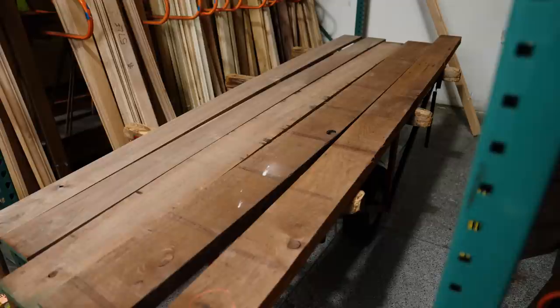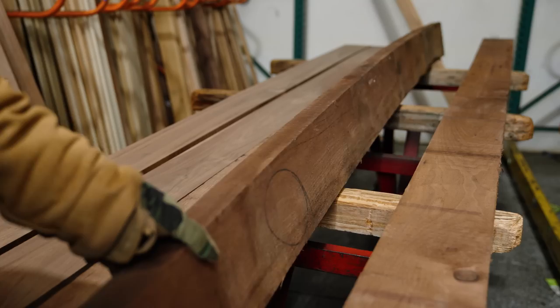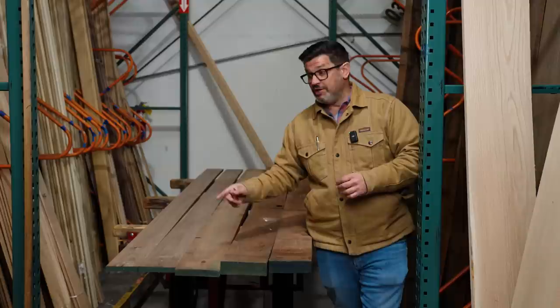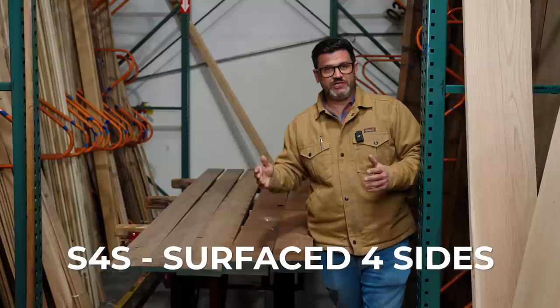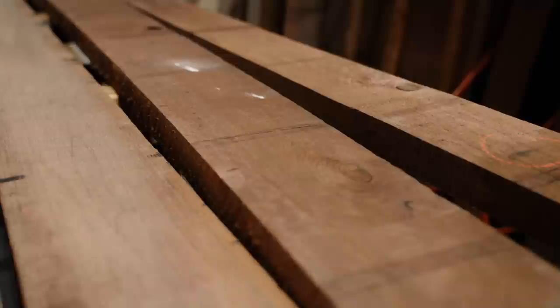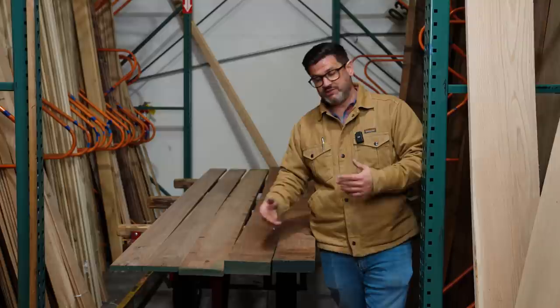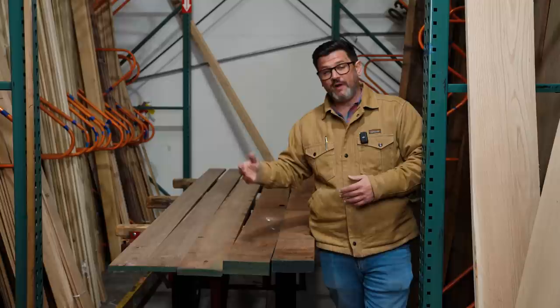Lumber comes in a variety of grades and sizes with different codes — this is good stuff to know. We have rough lumber, then surfaced on one side which is S1S, then surfaced on three sides — two parallel sides and one straight line ripped edge — that's S3S. When you typically go to the big box store, it's S4S and that's why it's so expensive. You don't need that, especially if you own a table saw and a planer. You can get away with S2S or rough lumber. It's important to know the tools you have so you know what lumber you're going to be able to handle.